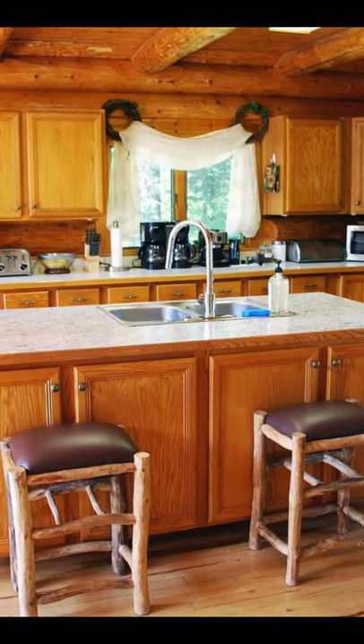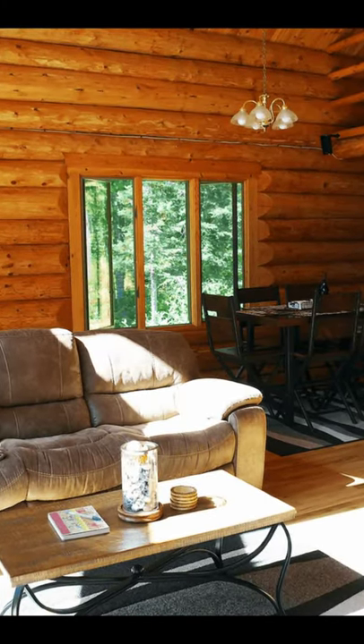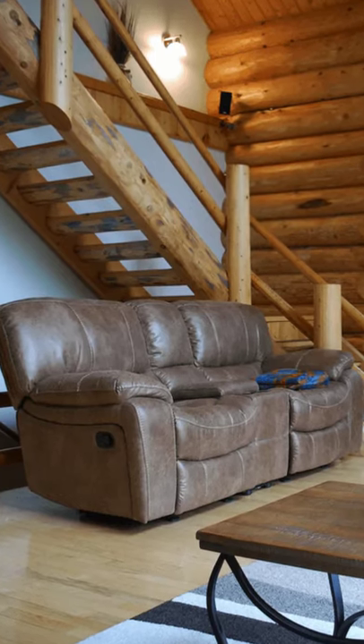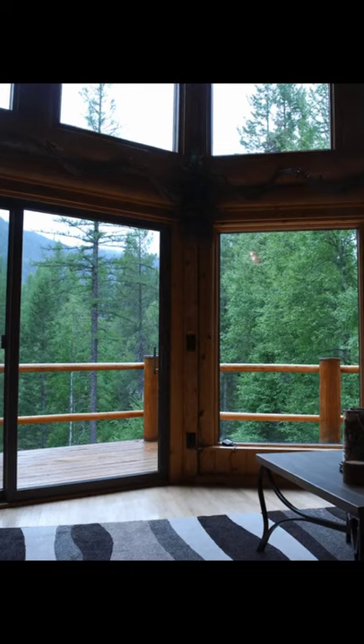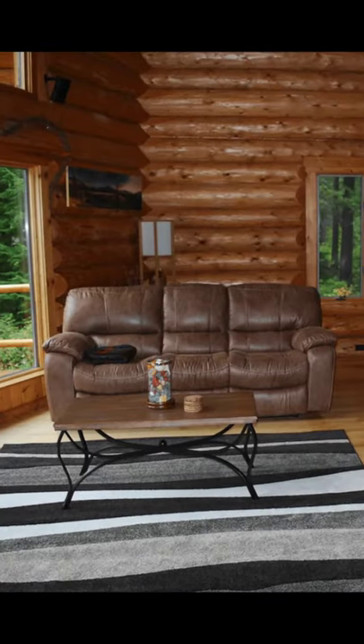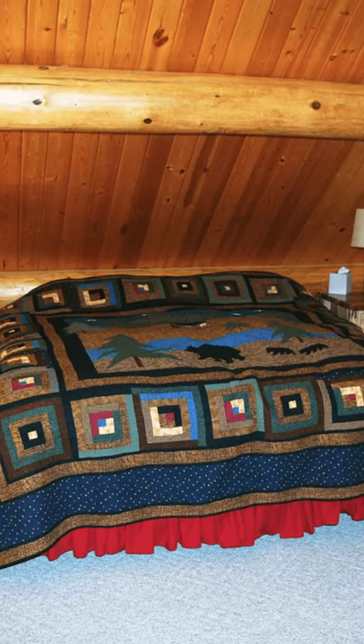It can accommodate up to eight guests with three bedrooms and two and a half bathrooms. During your stay you'll have the entire log cabin to yourself. At this vacation rental you'll experience northwestern Montana from this well-maintained log cabin, only a short drive from world-class skiing and Whitefish.